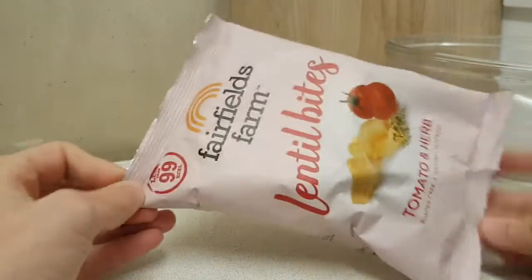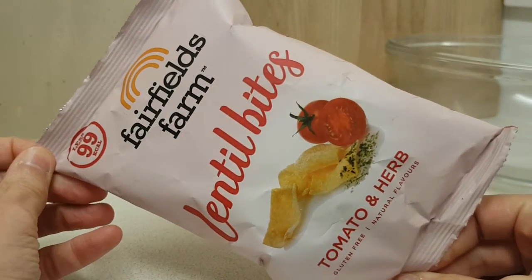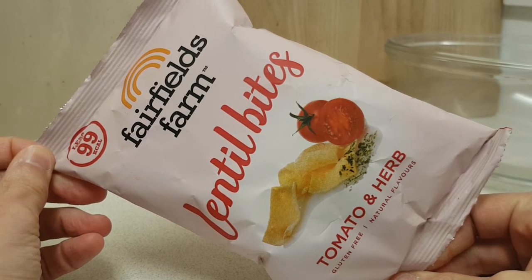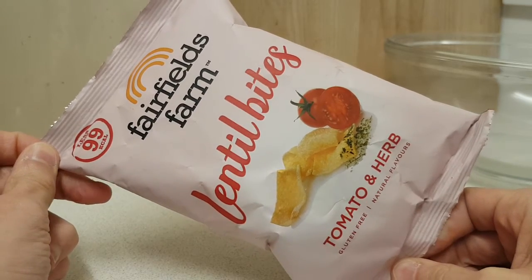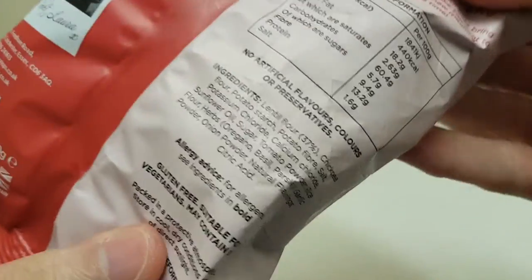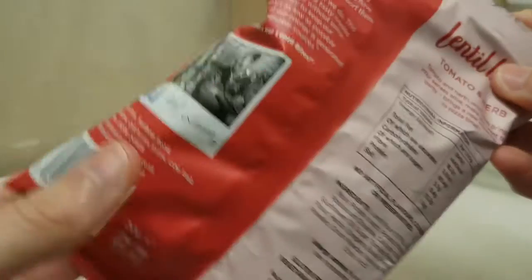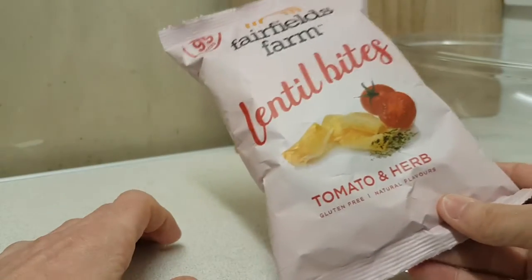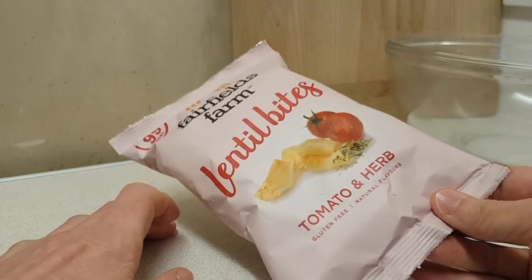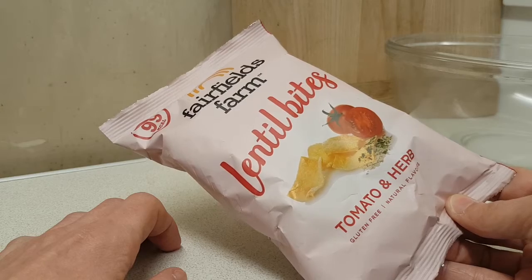Before your eyes is this rather pink coloured packet from Fairfields Farm — lentil bites, tomato and herb flavour. I picked these up in Poundstretcher, and here are the ingredients once you've got them. I like a crispy corny snack thing, so I thought I'd give these a go.